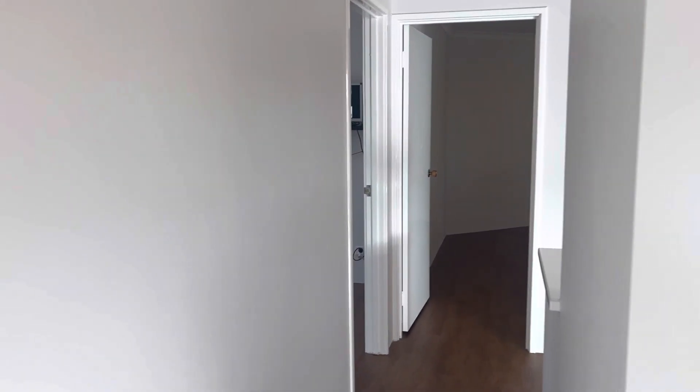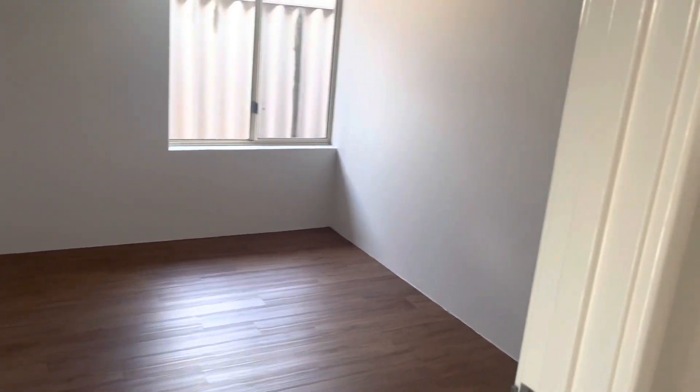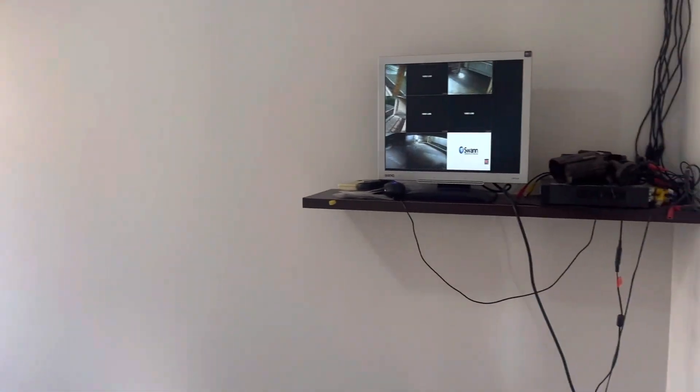To the front area we've got the study or fifth bedroom. It's a good size and really can be used as a bedroom. We do have a security system that is included.